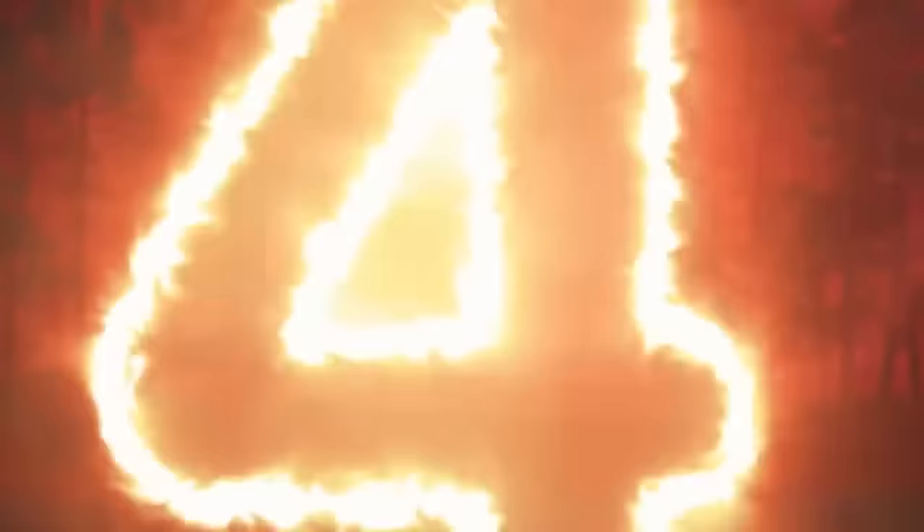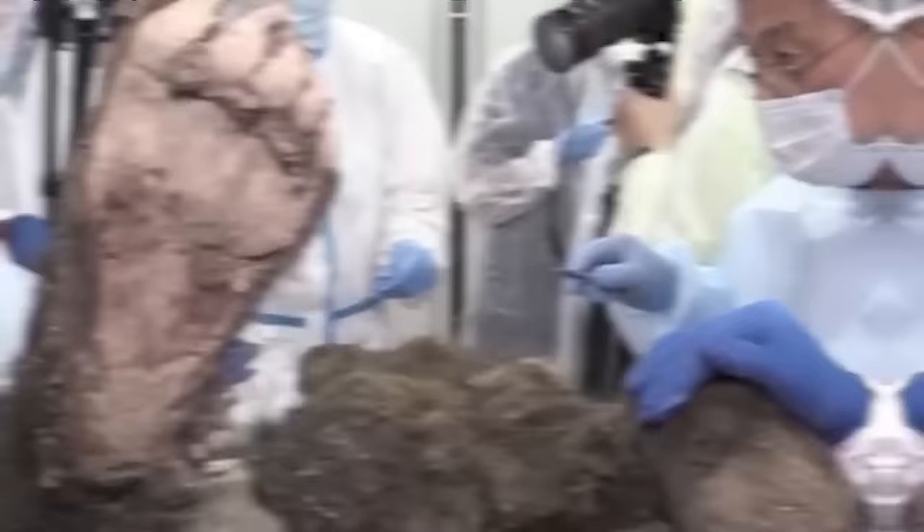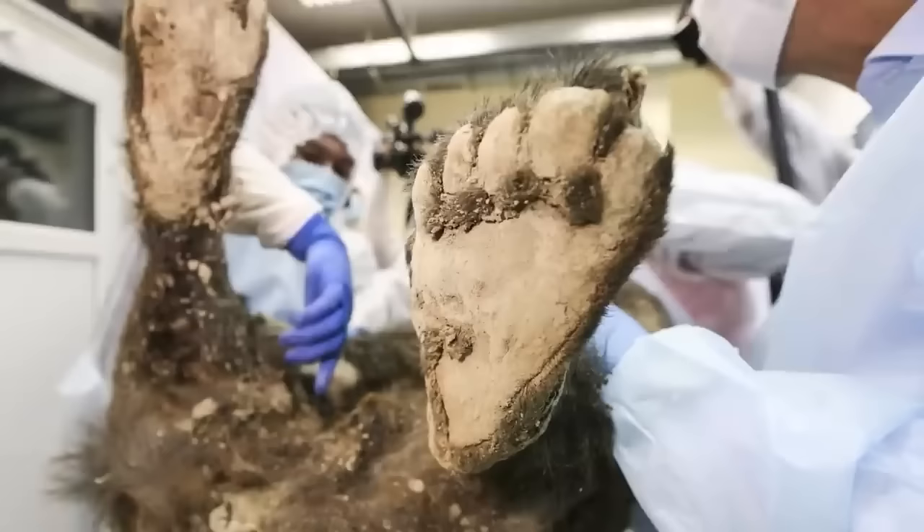At number four: the Aetherican Brown Bear. In 2019, scientists made a cool discovery in Siberia — a thousands-year-old brown bear carcass preserved in the permafrost, discovered by reindeer herders. Incredibly well preserved due to permafrost conditions, the carcass dates back approximately 3,500 years, placing it in the Late Bronze Age. This age estimation was made through radiocarbon dating, a technique using carbon-14 isotopes.